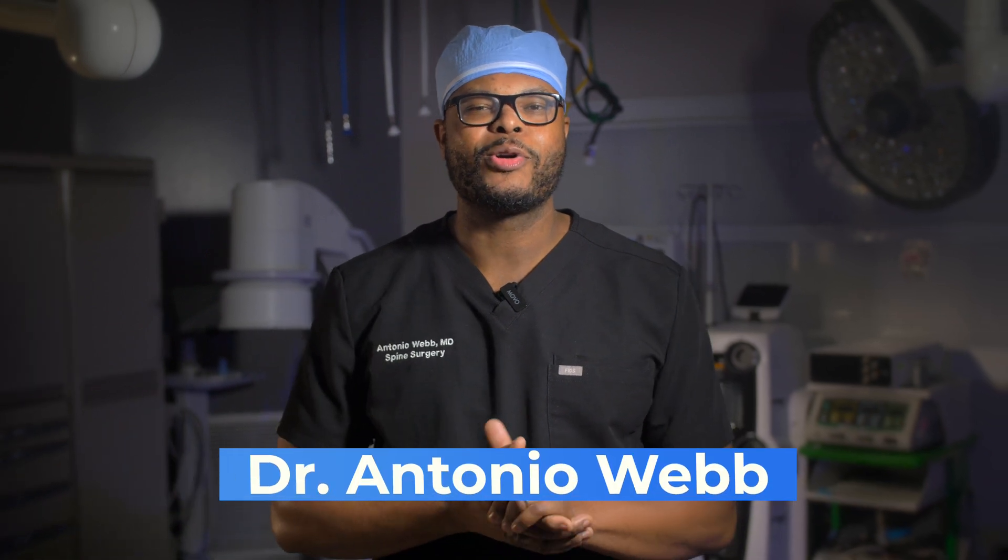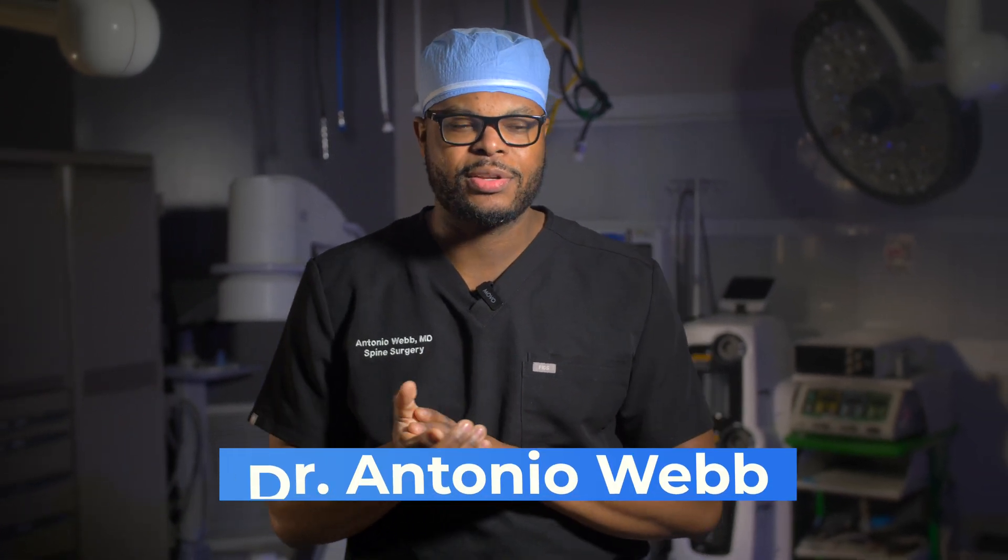What's up guys, Dr. Antonio Webb, orthopedic spine surgeon here in San Antonio, Texas. I get this question a lot: hey Dr. Webb, what is the scariest part about doing your job as a spine surgeon?